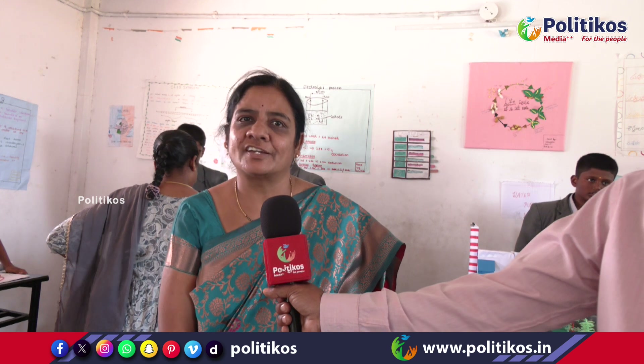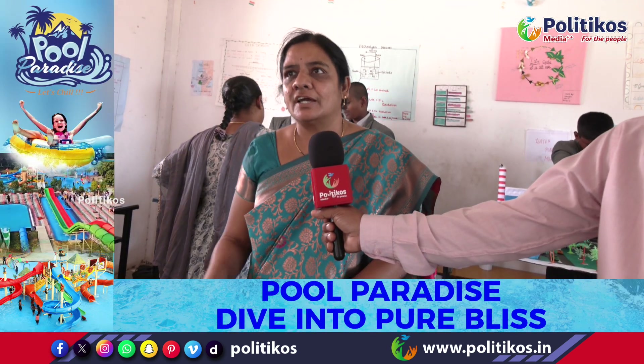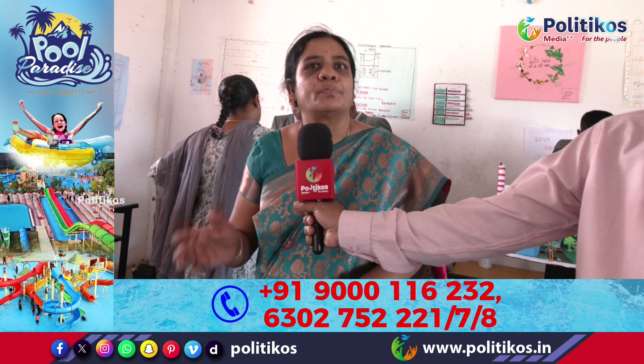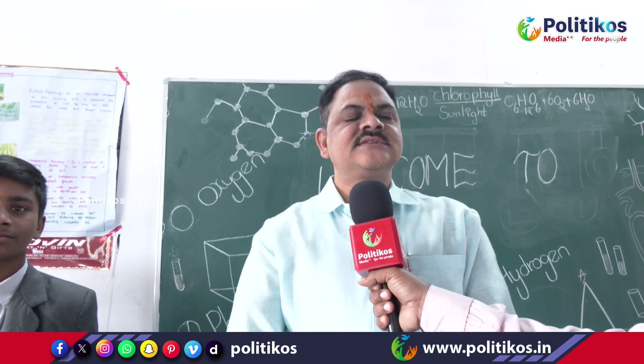Namaskar everyone. This is a special occasion for us. It is a little bit of encouragement for the kids also. They are enjoying the science fair and learning so much knowledge from making these projects. We are very much happy about all the efforts of our children. Thank you. Namaskar.